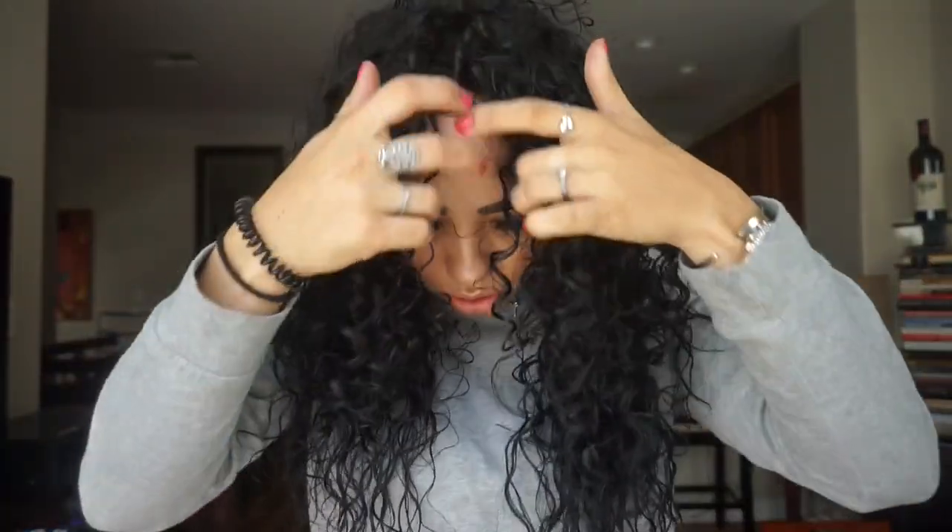My hair is about 95% dry and you can see my curls are freaking popping! Oh my gosh you guys, I'm like shook right now. My hair never looks this voluminous and it's super soft - usually mousse makes your hair really crunchy. My hair is still a little damp underneath so I'm just gonna diffuse it for a couple more minutes to get it a hundred percent dry.